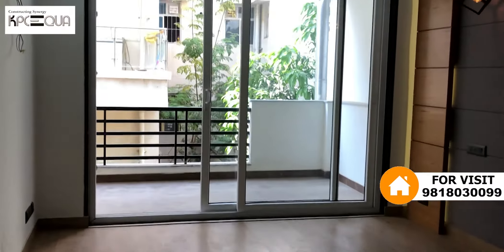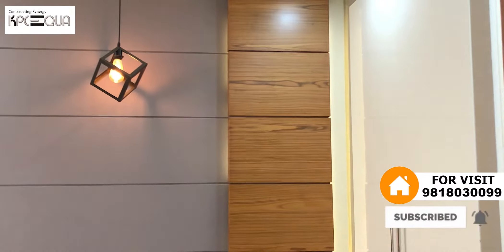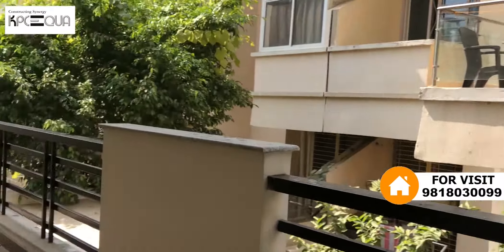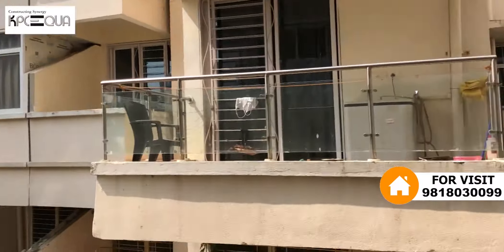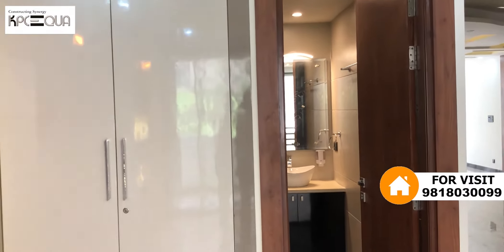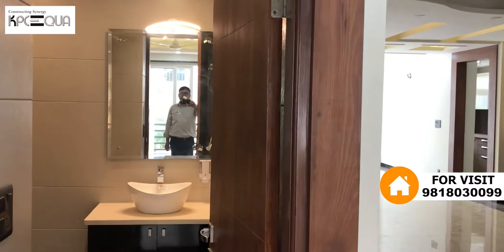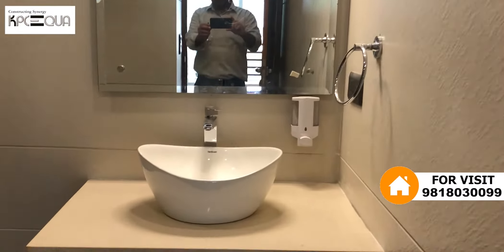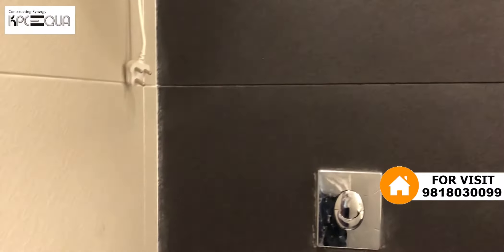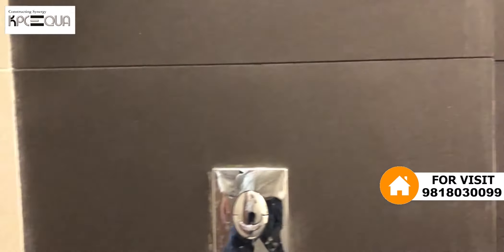This bedroom has wooden flooring and very good work — nicely done up. Putting top lights with a grey colour theme. Rear balcony access. It has an attached washroom with double wood wardrobe. Spacious washroom with grey color flooring and quality fittings. Walls with tile combination in grey.